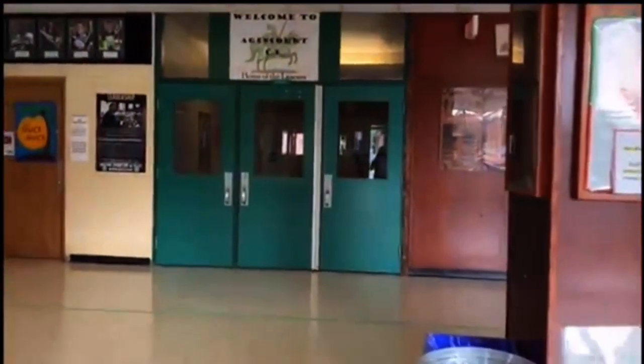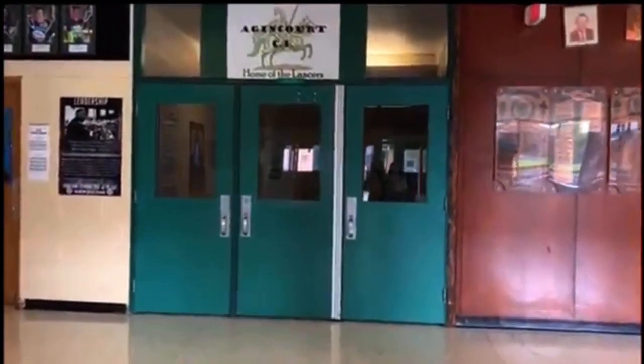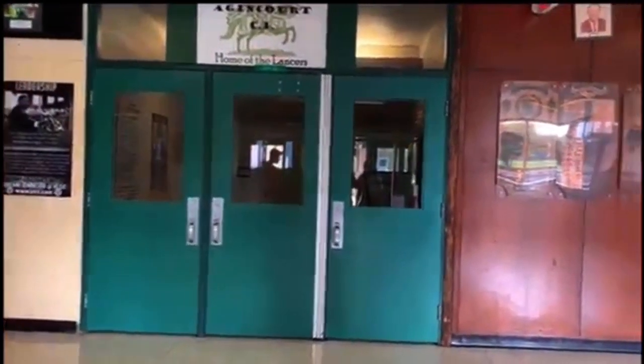Hello ACI students and newcomers. The Mentor Council just wanted to say welcome back and welcome on this virtual tour. To start off, this is the main entrance and over there is gym one and two, and this is the main hall.